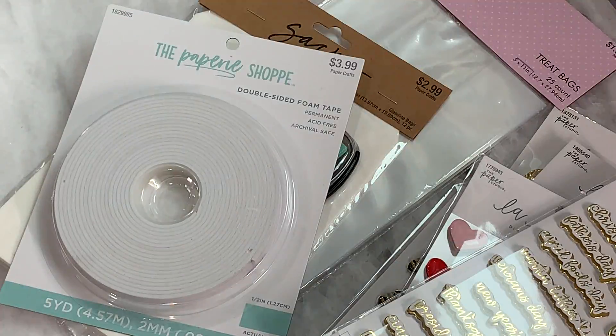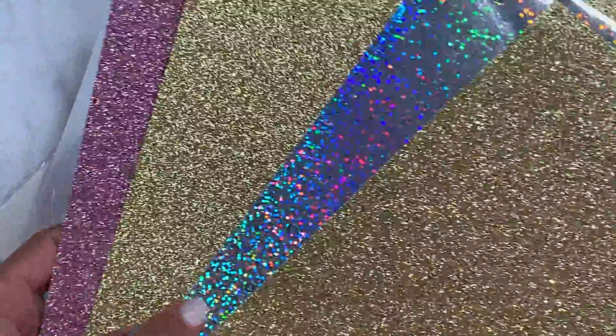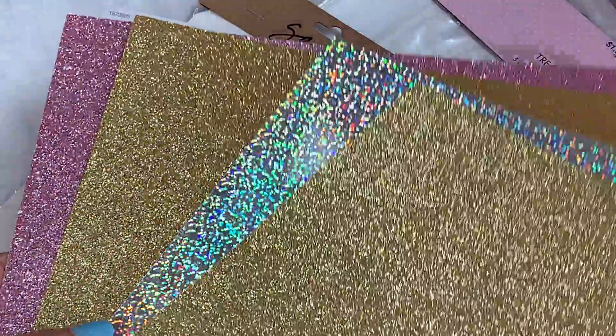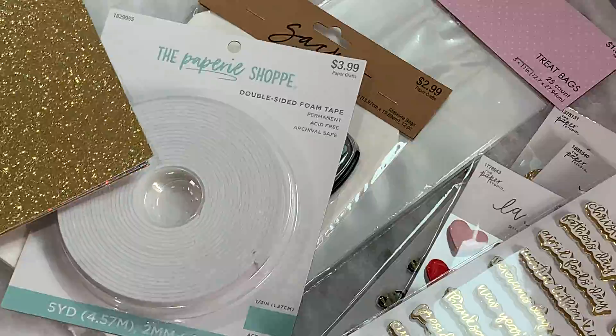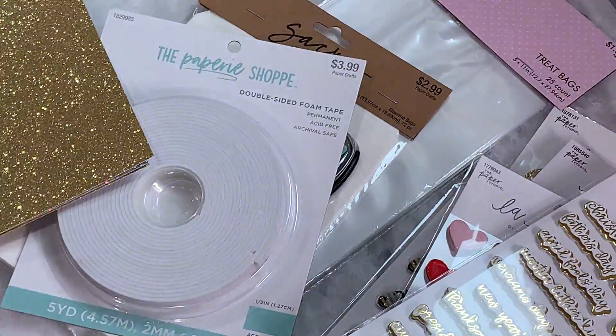Of course I grabbed a few sheets of glitter cardstock — a couple of gold, a holographic, and a really pretty pink. I like getting glitter cardstock when it's on sale, so I grabbed those. I also grabbed a really large poster board — they're like $4.99 — and I did use a coupon today, but it only came off of one thing.